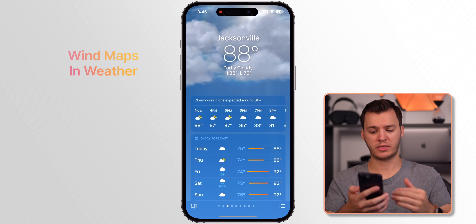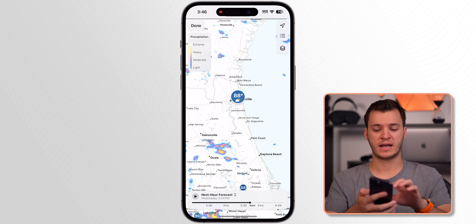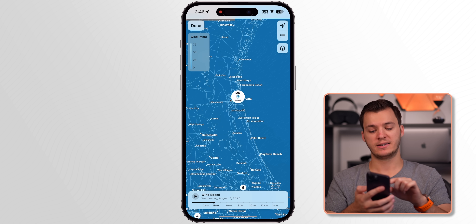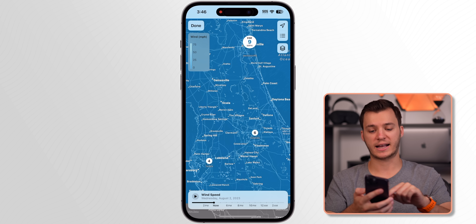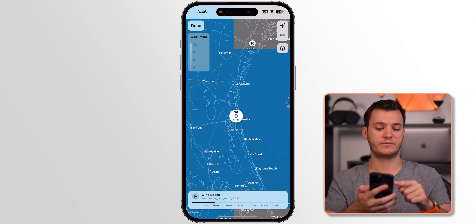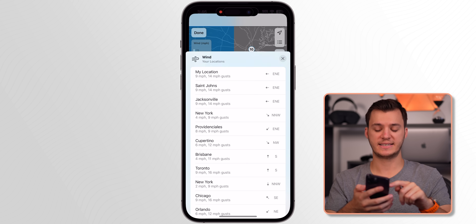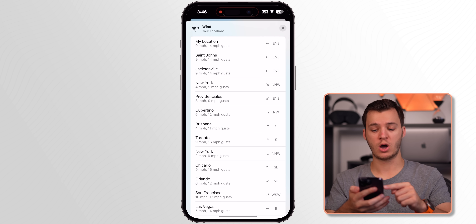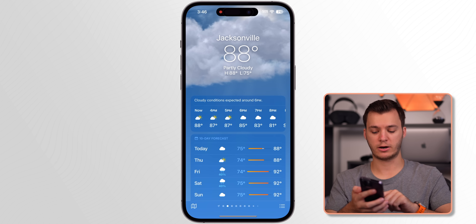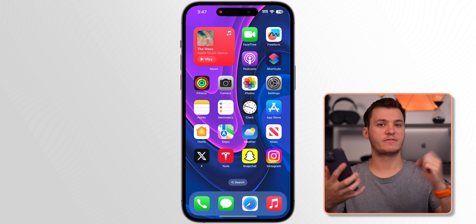My next favorite feature is wind maps in the Weather app. Go into Weather, tap the maps icon in the bottom left, then the layers icon in the top right, and select Wind — a new layer in iOS 17. It shows wind speed and direction not just for your location but for other areas too. There's a color legend in the top left for wind speeds, and tapping the three dots shows even more precise details including wind gusts for all your saved locations.